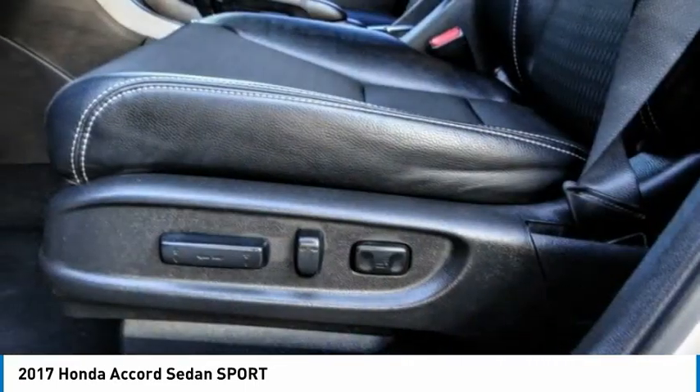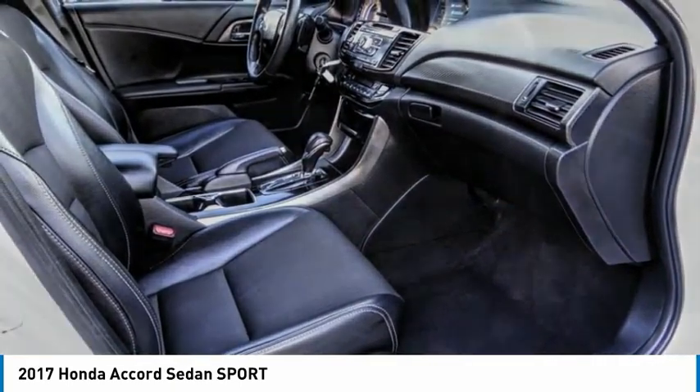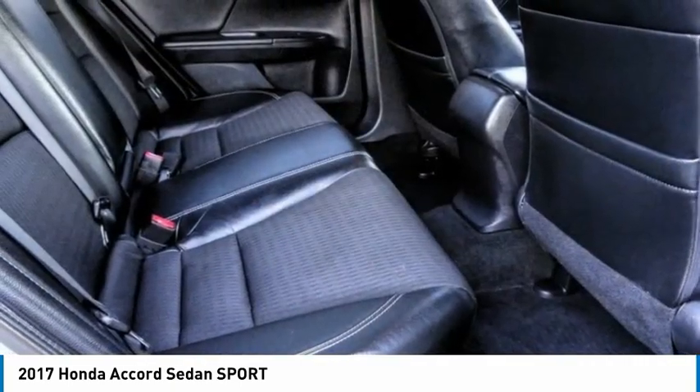Front and rear performance tires, four-wheel disc brakes. Drive away with a great deal on this vehicle. Call or stop in today.